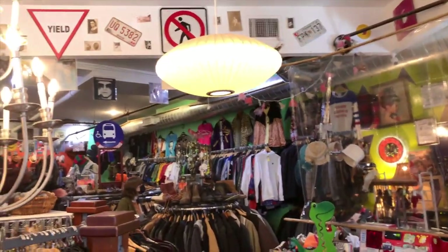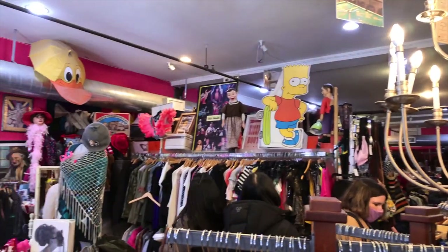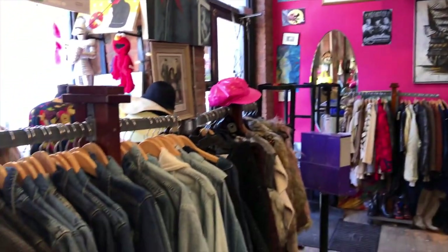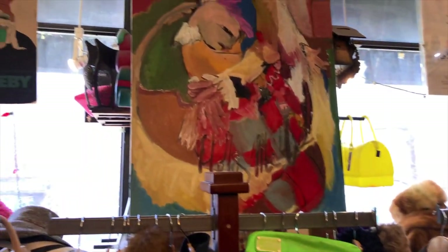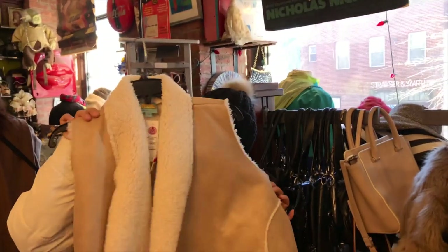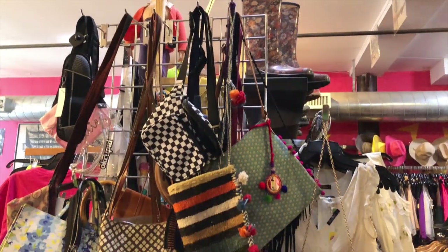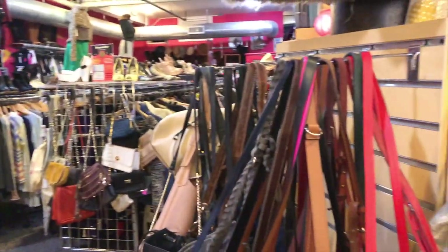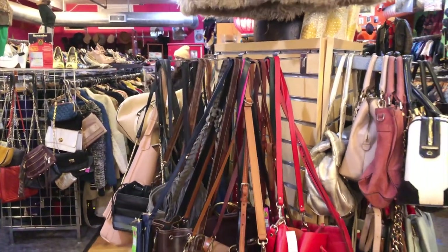Right next door there was another thrift store named Monk. This place had more things you could call vintage, but they were on the pricier side. The paintings and frames they had hung up were very cute. They also had a lot of bags and accessories like shoes and hats, but they weren't very appealing to me.